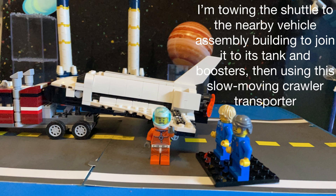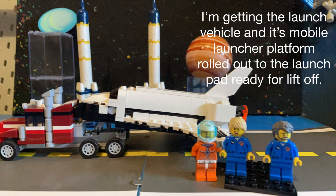I'm towing the shuttle to the nearby Vehicle Assembly building to join it to its tank and boosters, then using the slow-moving crawler transporter. I'm getting the launch vehicle and its mobile launcher platform rolled out to the launch pad ready for liftoff.